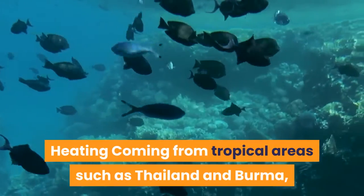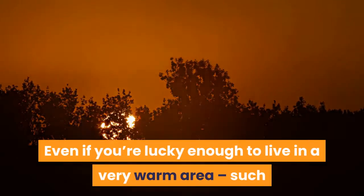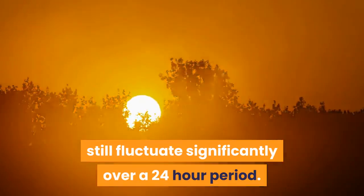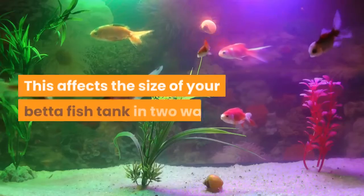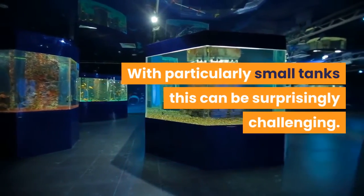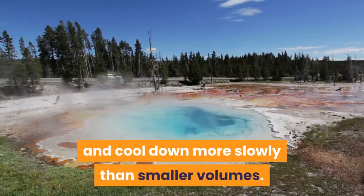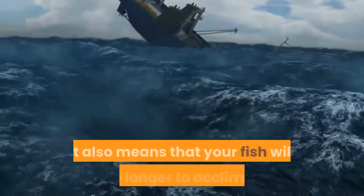Coming from tropical areas such as Thailand and Burma, your betta fish will require warm water if it is to thrive. Even if you're lucky enough to live in a very warm area, such as the southern United States, temperatures can still fluctuate significantly over a 24-hour period. An aquarium heater therefore helps to maintain a constant, reliable temperature for your fish. You'll need to ensure that any tank you choose is large enough to fit an aquarium heater inside, which can be surprisingly challenging with particularly small tanks. Also, larger bodies of water heat up and cool down more slowly than smaller volumes, meaning a larger tank will stay warm for longer during a power cut, and your fish will have longer to acclimatize during a sudden summer heat wave.